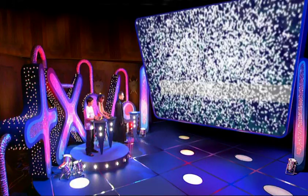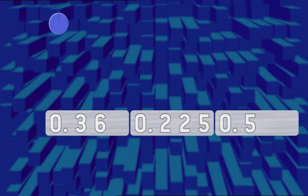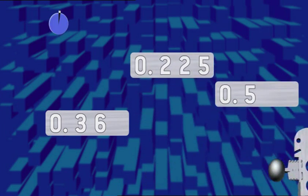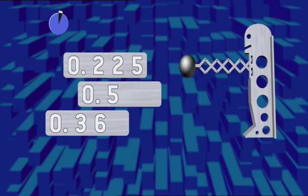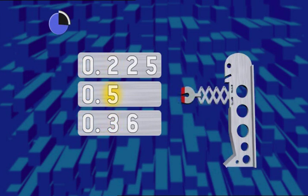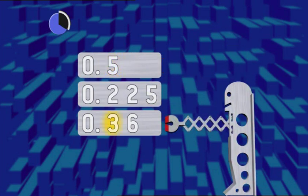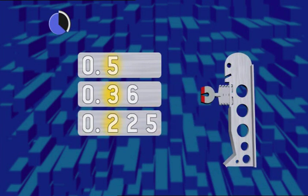Are you ready for the test? Because the test is ready for you. And your test is to put these numbers in order. Stack the numbers up. Line up the decimal points. Looking at units first — all the same. Looking at tenths: five tenths is the biggest, move that number up. Three tenths comes next. The numbers are in order, biggest on top.